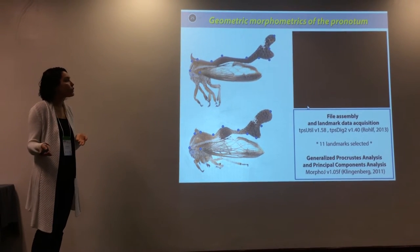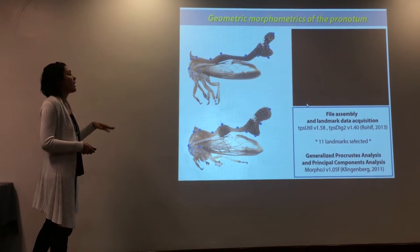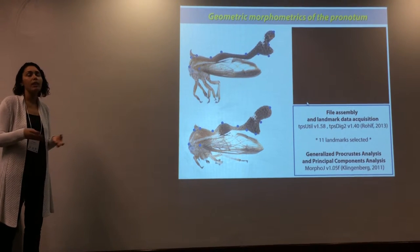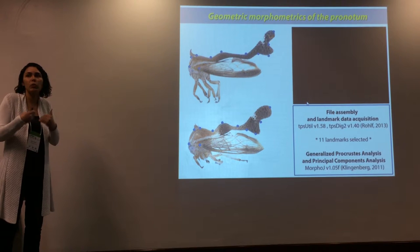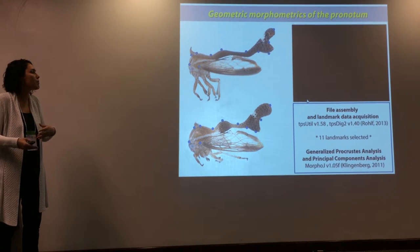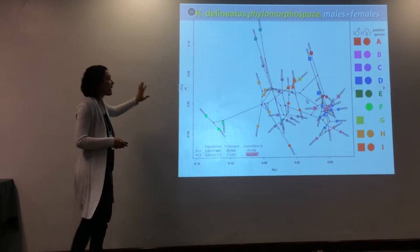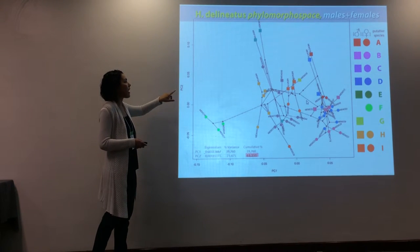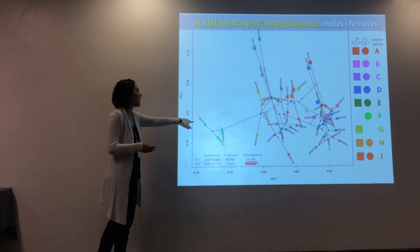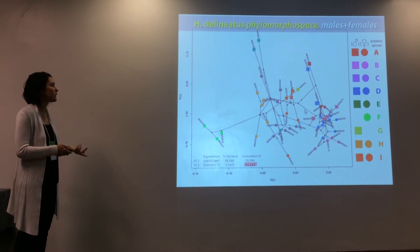But here comes the interesting part: how are these shapes evolving? We acquired 11 landmarks, and initially we only did this for the specimens in our phylogeny, which is a very limited sampling. So this is the very first pass of our analysis, but I just want to show you the direction we're taking and the potential that tree hoppers have as a great model to understand diversification of these interesting morphologies. Here you can see a phylogenetic morphospace of the tree with the species delimitation scheme plotted as colors in males and females, and this picture tells us a lot of interesting things about the morphological diversification in this group.